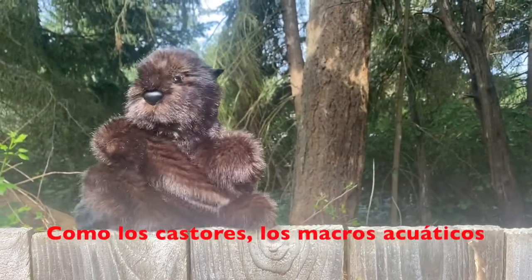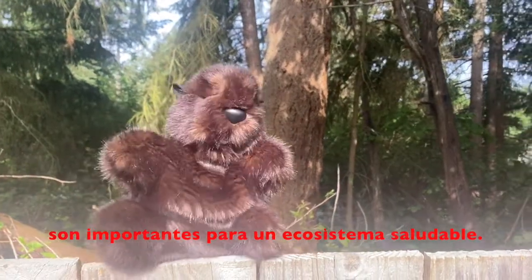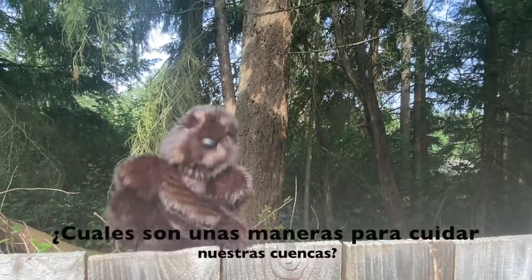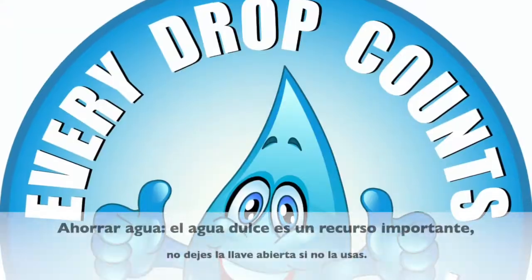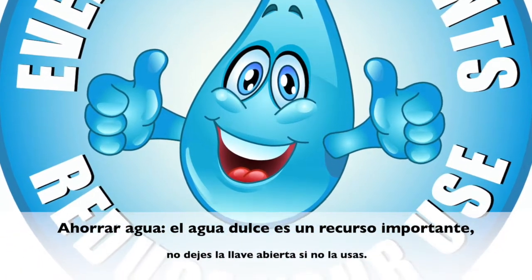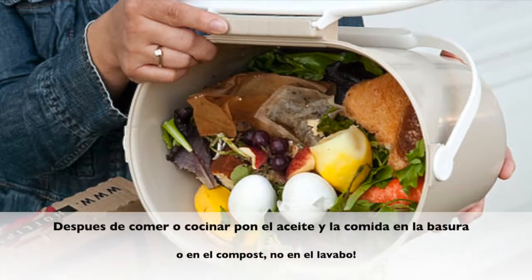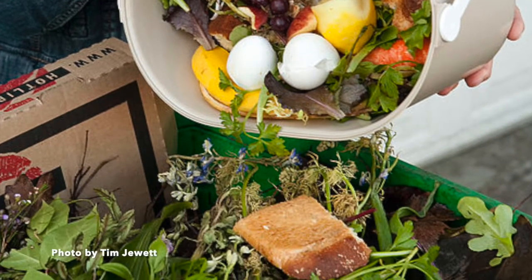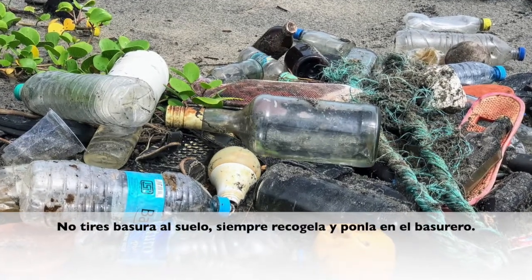Like beavers, aquatic macroinvertebrates are important to a healthy ecosystem. We can help macros survive by keeping our watershed clean. What are some ways we can keep our watershed clean? Save water — fresh water is an important resource, so don't leave faucets running. Scrape your plate clean, either into the trash or compost bin, and don't put grease down the sink. And don't litter — always be sure to pick up your trash.